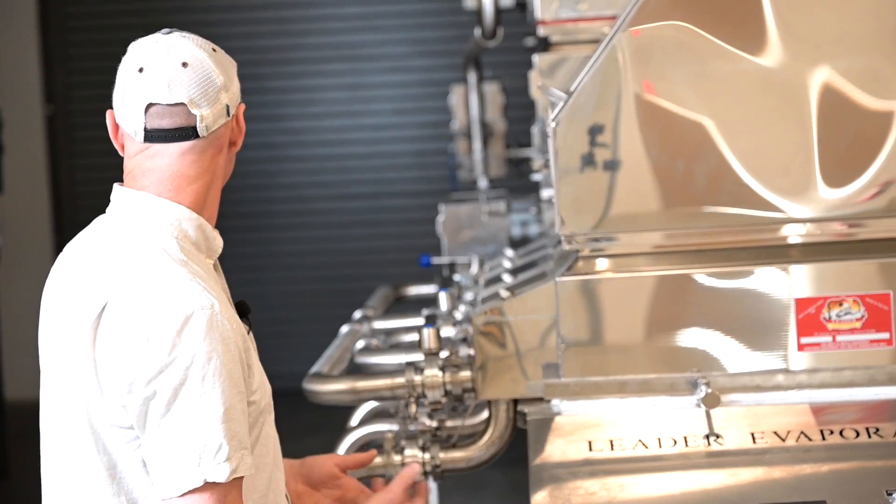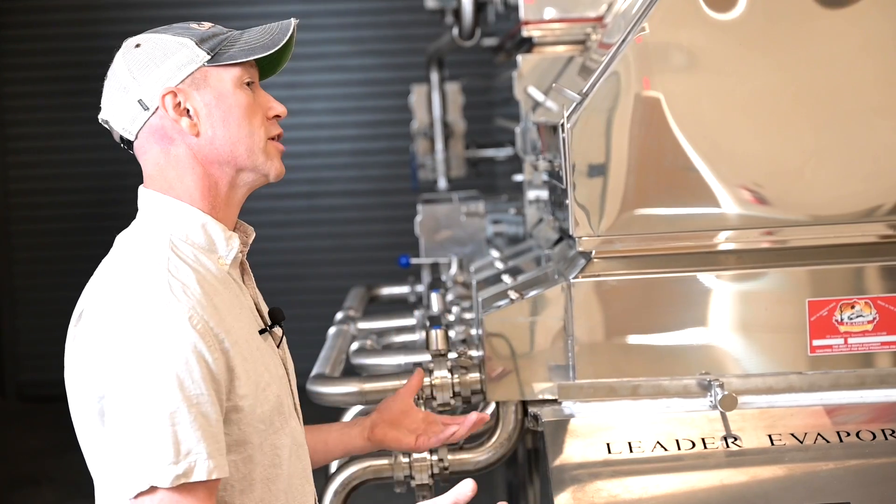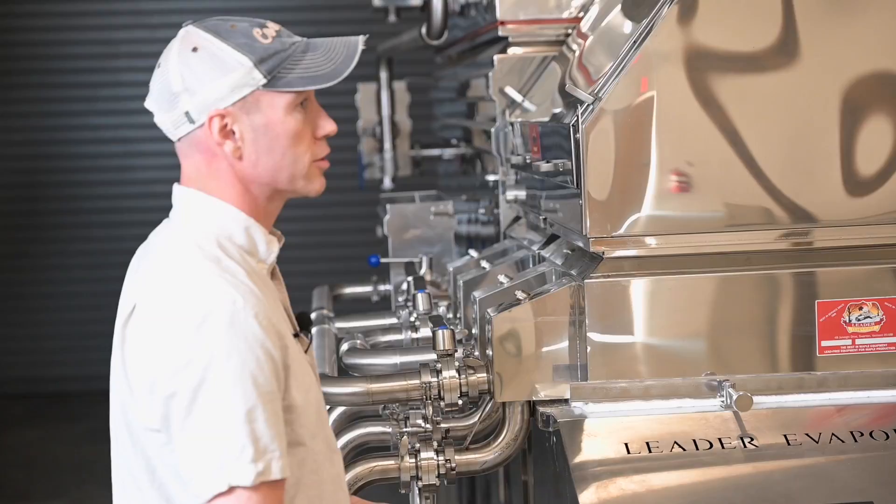There are other steam units in the industry, but these are pretty comprehensive — they do a lot of things and they're really effective. We really wanted to test these and do some performance tests, so we're really excited to have these Leader evaporators in the mix.